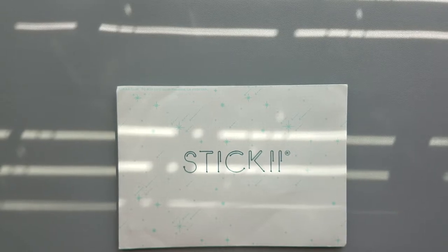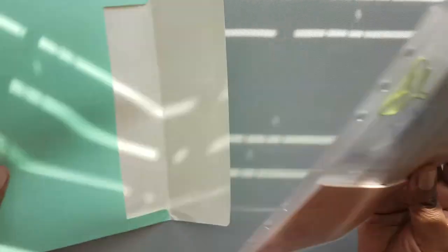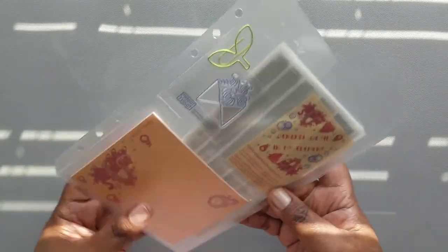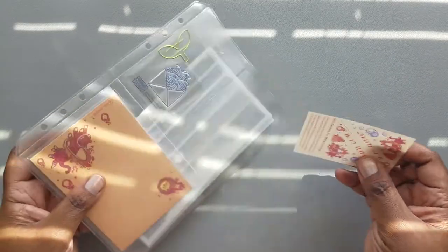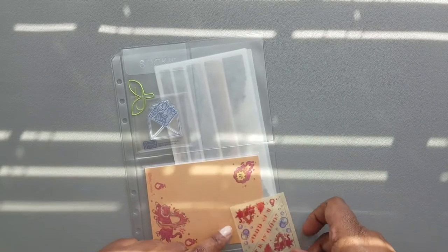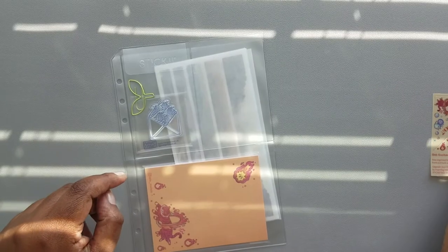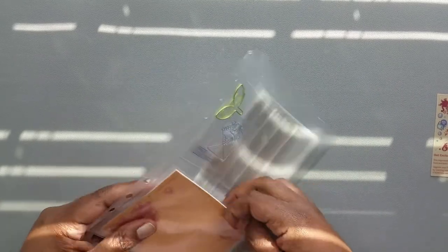Hi everyone, it's Danielle from Rosetta Vera. I'm here today opening Sticky Club for May — this is the pop pack. If you check my channel, I've probably already opened the vintage and cute packs, so this is the pop pack for May 2021 and the theme is 'In My Element.' This is the sticker to put on the bottom of your organizer to keep track of the themes.